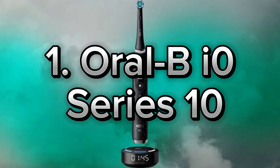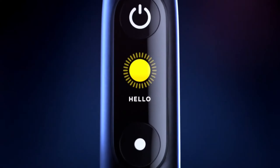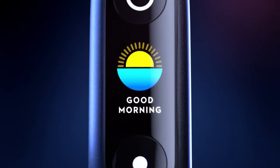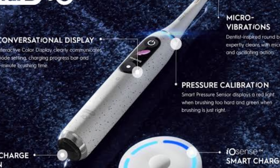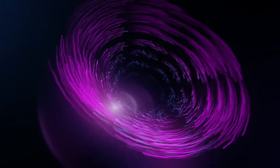Number 1: Oral-B IO Series 10. Lastly, let me introduce you to the Oral-B IO Series 10, a revolutionary advancement in dental care. This smart toothbrush offers everything you need for professional-level cleaning. Thanks to its advanced oscillating and rotating brush heads, it effectively cleans your teeth while being gentle on your gums.